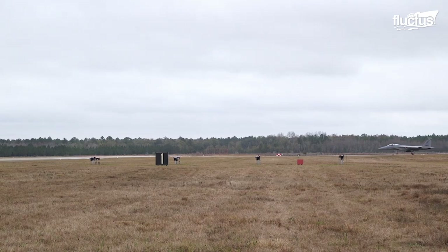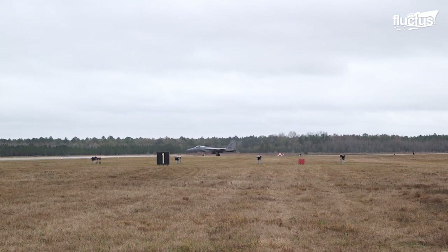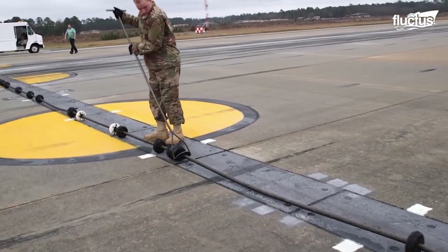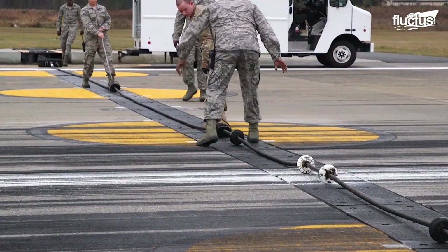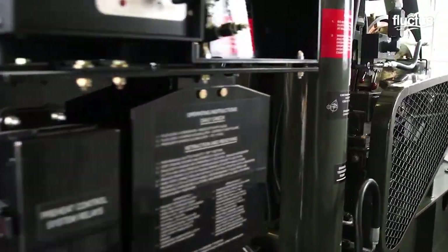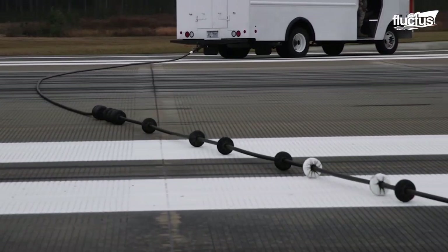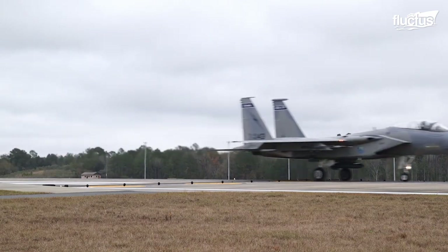The F-15's tailhook never saw much use aboard an aircraft carrier, but it proved extremely useful when the United States Air Force introduced the BAK-12 program. This is similar to the arresting system used aboard carriers, only designed for use on land in case of aircraft overshooting or losing control during landings. They feature a cable or series of cables stretched across the runway, attached to special multi-disc rotary friction energy absorbers. Each cable has rollers that elevate it just above the runway, allowing the tailhook of the aircraft to make solid contact with it.